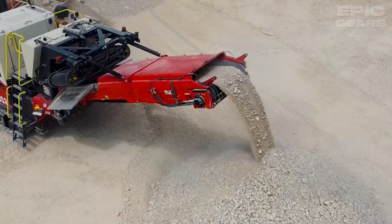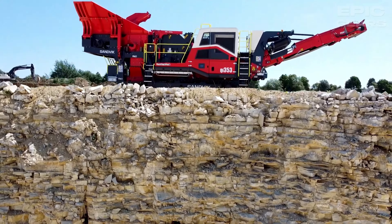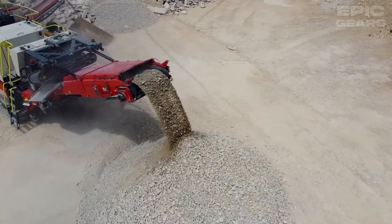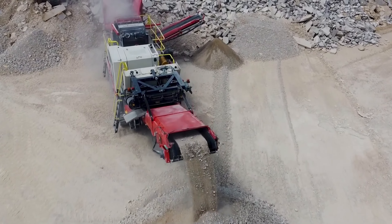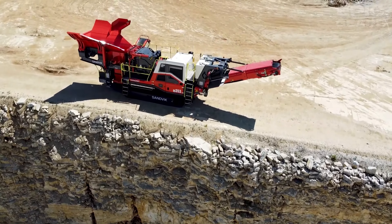Sandvik KI-353 is a mid-sized mobile impact crusher that uses Sandvik's Prisec technology to deliver high performance and versatility. It can operate in primary or secondary applications and process up to 400 tons per hour. It has a fully hydraulic drive system, a modular hanging screen, and a new automation system that provides an intuitive user experience.